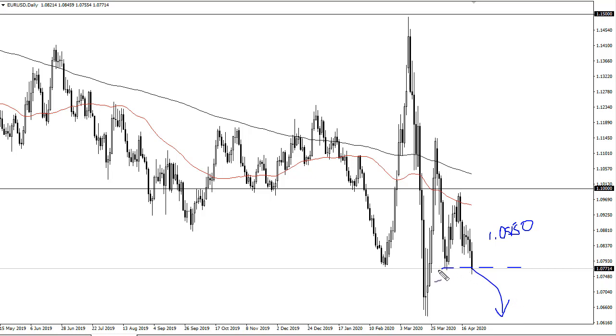We did see a little bit of support where you'd expect, but if we break down below the bottom of the candlestick for the day, I think we go to 106.5 — and that could very well be where we go heading into the weekend. Rallies at this point will be faded near the 50-day EMA.